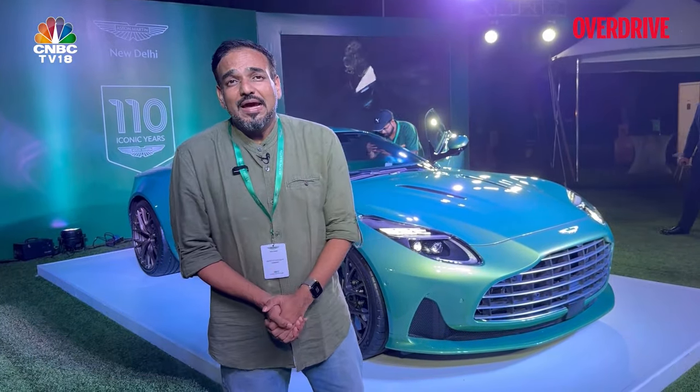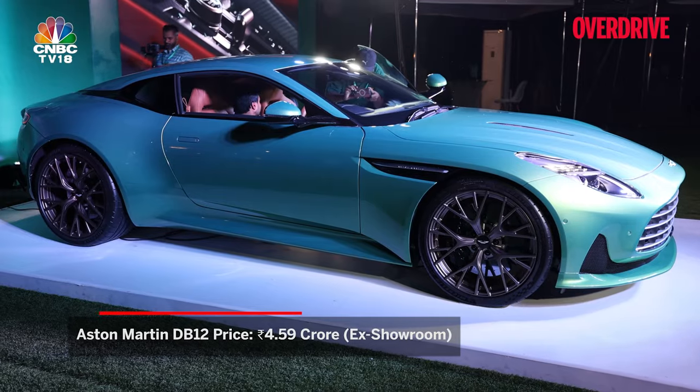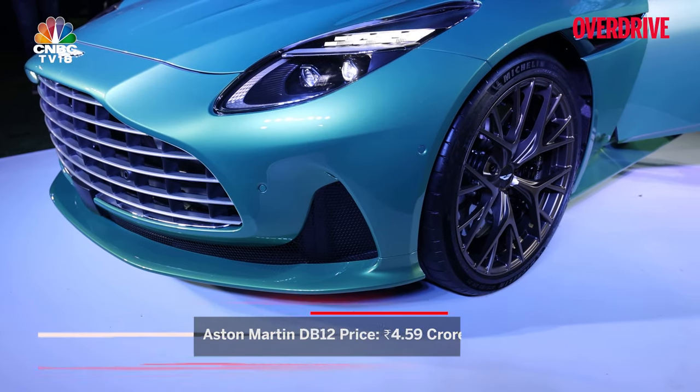Now for those of you who know your cars well, this car was shown globally a little while back and Aston Martin has already opened up its order books here in India, with prices starting at rupees 4.59 crore — that's before you start ticking stuff on the options list.